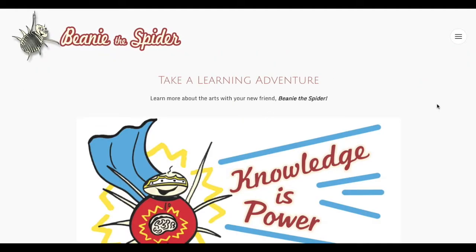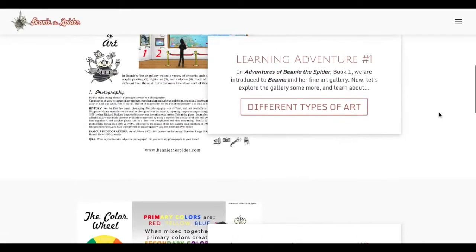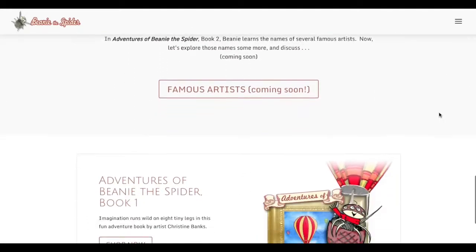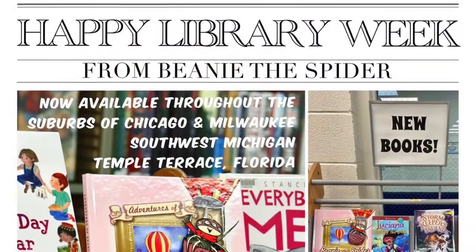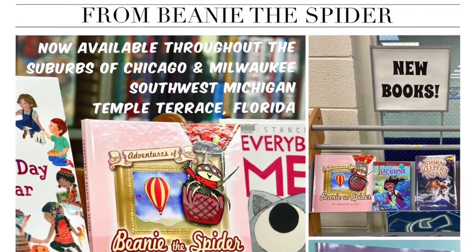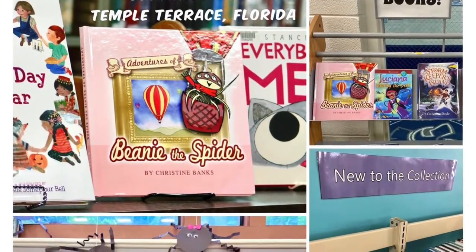The Adventures of Beanie the Spider book, combined with its supplemental website, are great ways to introduce children to fine art galleries and inspire them to learn more about the arts. If you want to purchase your very own copy, visit BeanieTheSpider.com and click on the book to place an order. The Adventures of Beanie the Spider is available at local libraries in the Chicago suburbs and throughout the USA. If your local library doesn't have a copy, you can always request one with your librarian.